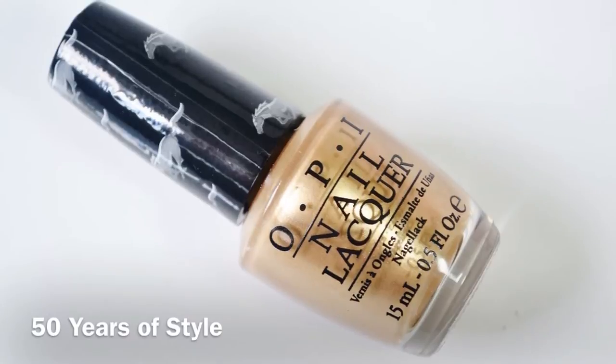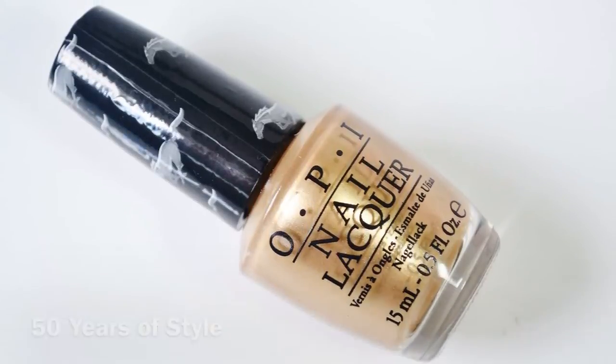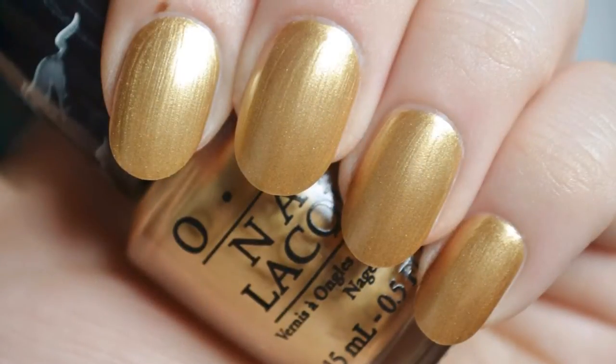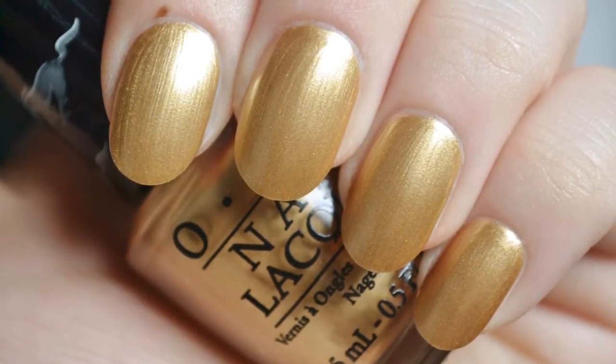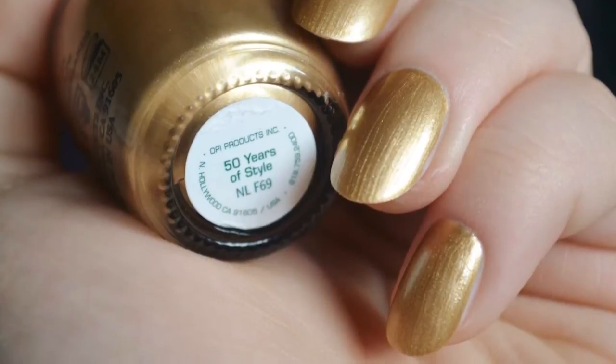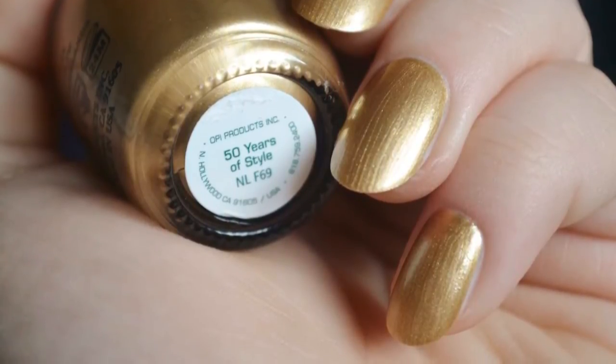Next is 50 Years of Style, a light brassy gold pearl with a shimmery finish. The formula is nice and opaque, though the pearl finish does enhance brush strokes. They're less noticeable in person than in the photos. This polish was good to go in just two coats.